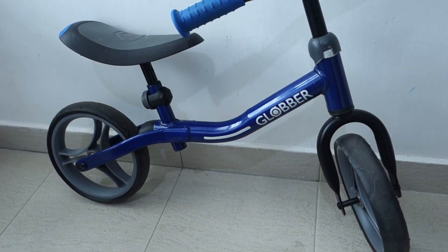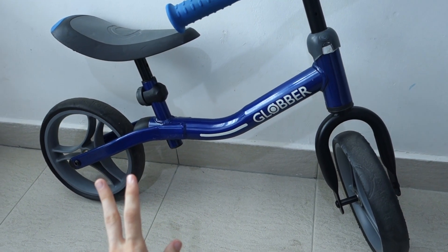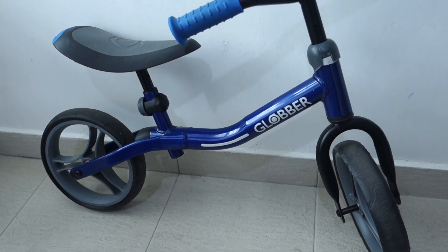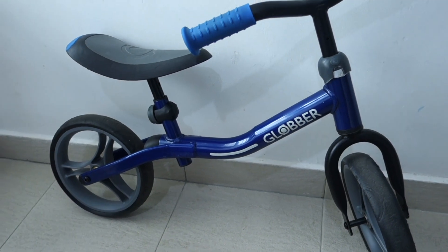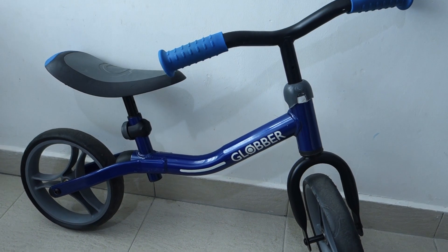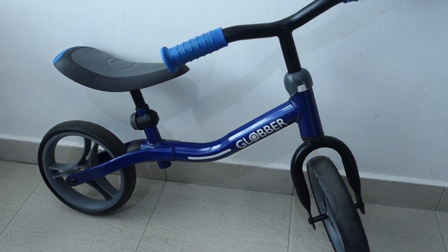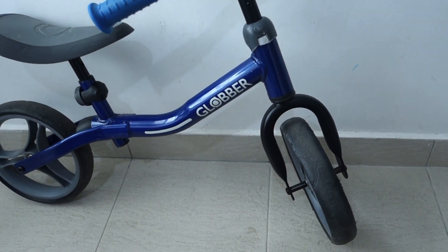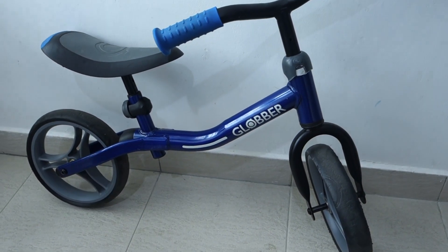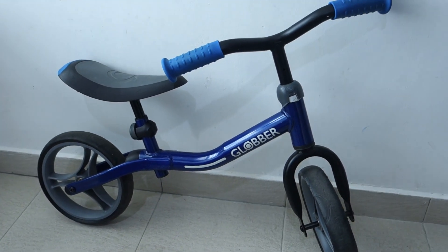My son loves it. He was about 19 months old when he first got this, and at first he seemed a little young for it — it took him probably a solid month of trying before he really took off. Now he is so fast on it, it's a little bit scary sometimes. He rode it inside the house when we couldn't go outside, and he rides it outside too. We take it with us everywhere — it's very light and easy to take in the car to the park. This is number one, definitely well worth the money.